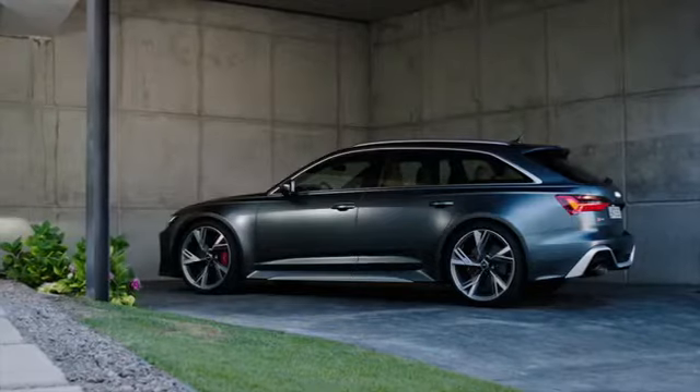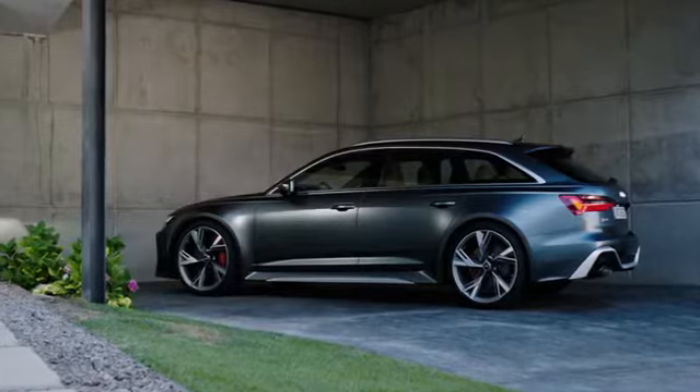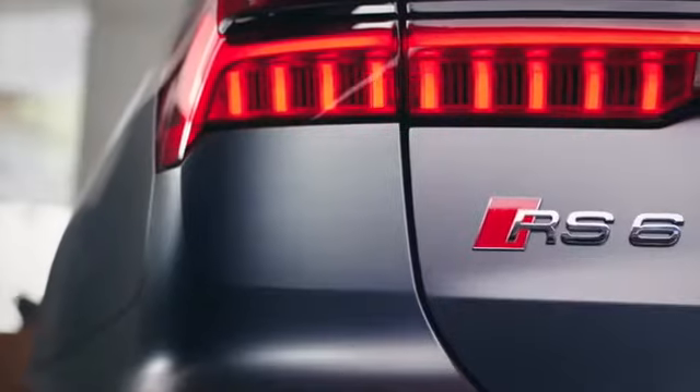The car drives very comfortably — it has a very changeable character — and the customer's expectations, in my opinion, are absolutely fulfilled. We design with a lot of passion: passion for detail, but also the big picture. It's about bringing aesthetics and functionality together.